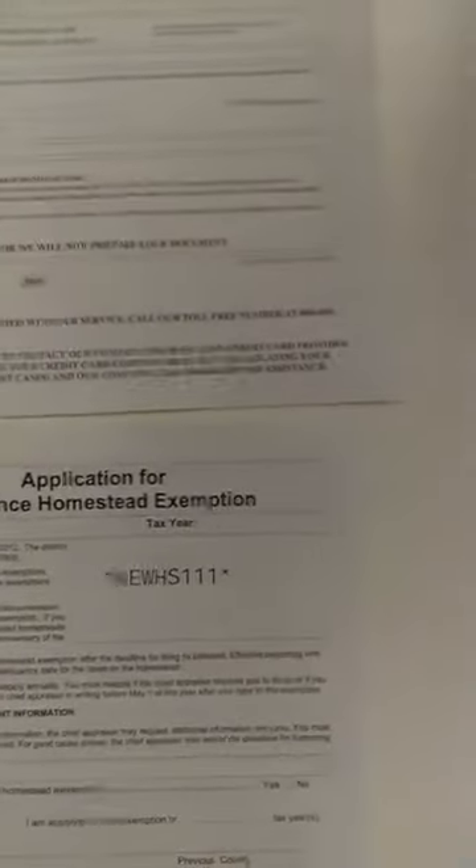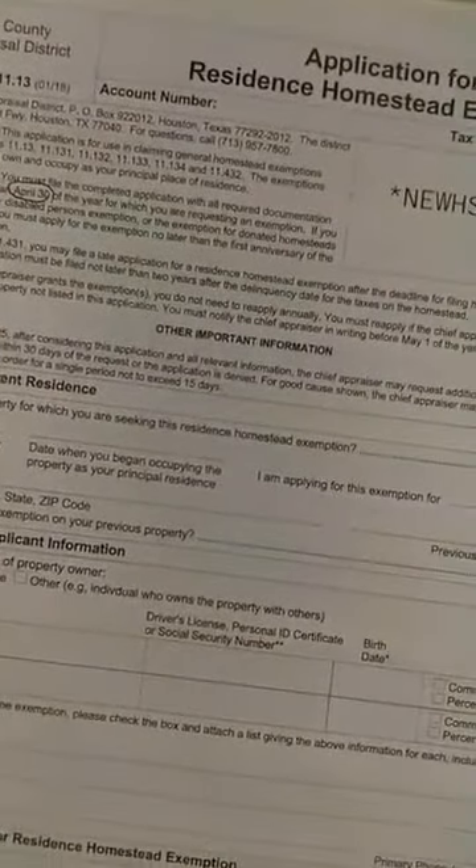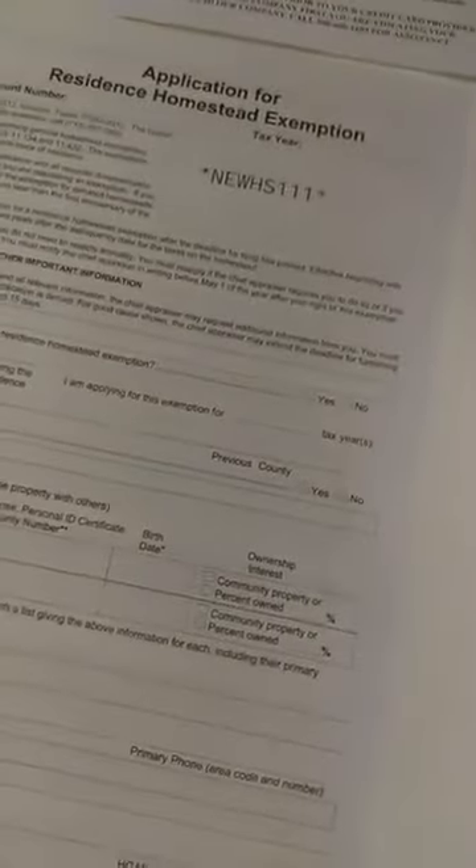Don't let it fool you. Along the bottom of the fake one you'll see where they're asking for credit card information and full refunds — you'll never have to worry about that with the authentic one. On the real form, I circled the due date right there: April 30th. It even gives you the address to return the form to — Harris County Appraisal District, PO Box and all the details. I can send you a copy, or if you're in another county you can just Google 'homestead exemptions' and your county and it should pop up.